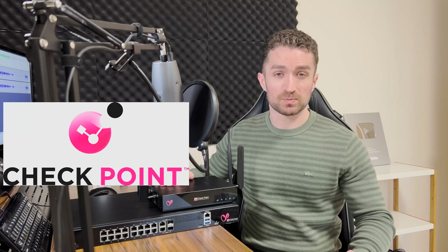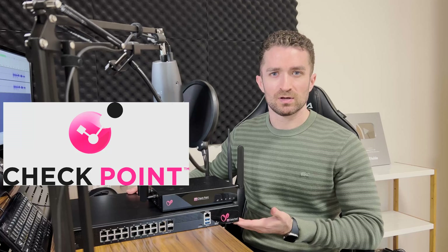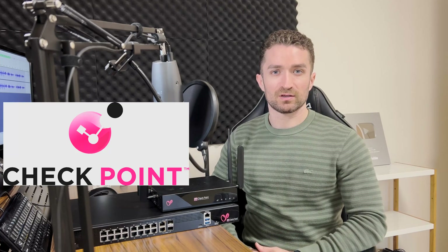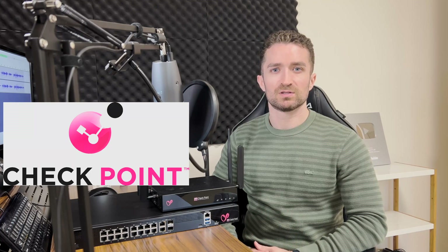That was a quick look at the Quantum Spark 1590 and 1600 next-generation firewalls. Thanks to Checkpoint for sending me these devices, and thanks to you for watching. I'm really looking forward to covering some of the features of these devices over the next few videos. See you then.